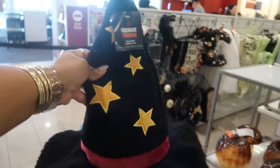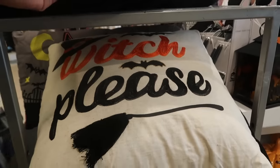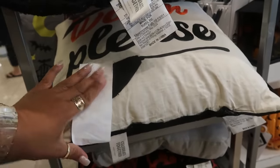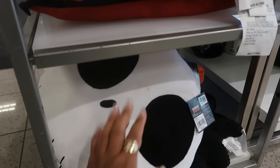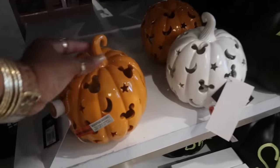$27 for the little witch hat — it's kind of like a pillow, well it's soft like a pillow. 'Witch please' pillow. I'm not sure where the price is on that one. There's Jack down there, he's $30. That's kind of small for $30 though.